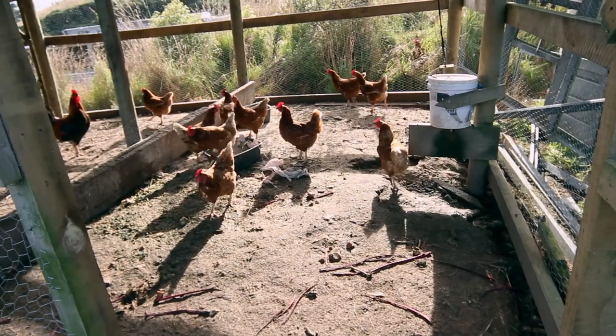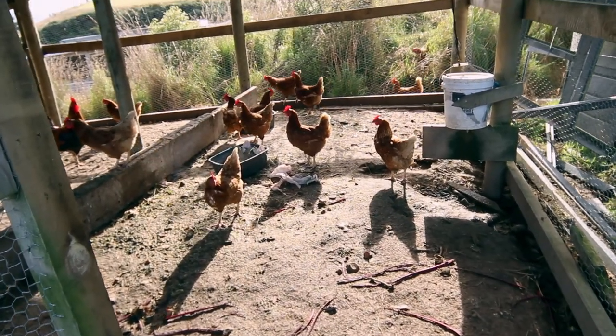If you have a restaurant or a cafe nearby, or even sometimes schools — places where people are eating — they will often save scraps for you which are perfectly good to supplement your chickens with. And if you're not able to get hold of any mash or grain, your chickens will survive quite happily on them.